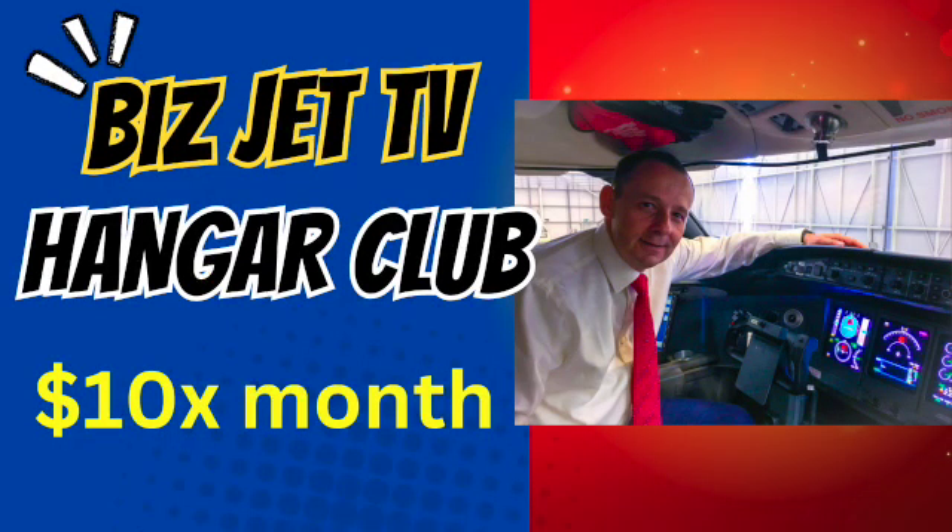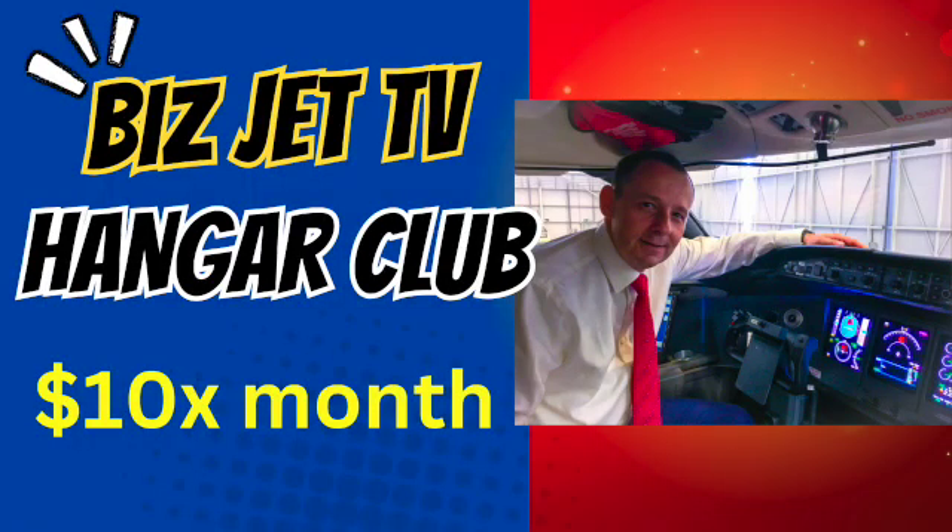Before we get into the cockpit, I want to talk about our Patreon group — join the BizJet TV Hangar Club. Become a patron member for just $10 a month and get access to live webinars where you can ask me questions about the private jet industry. Click the link below to join.